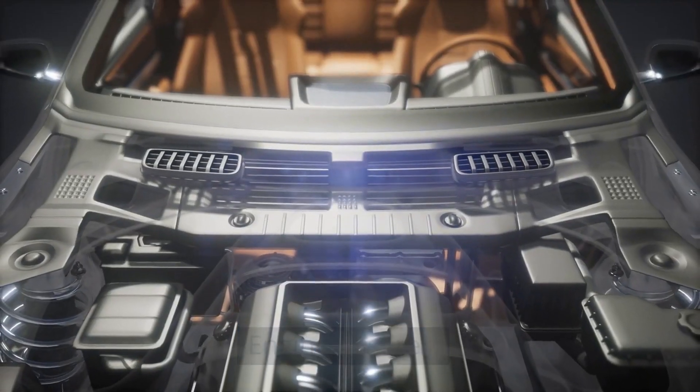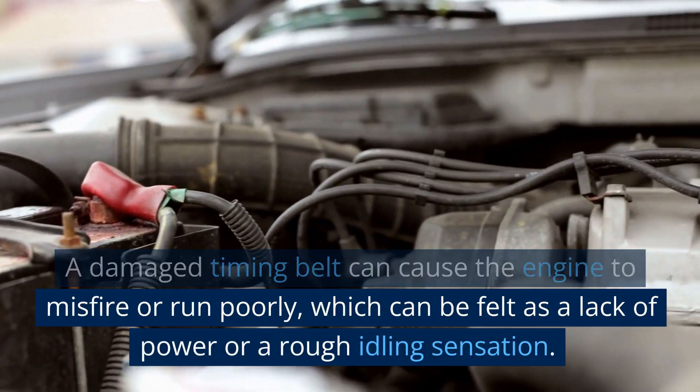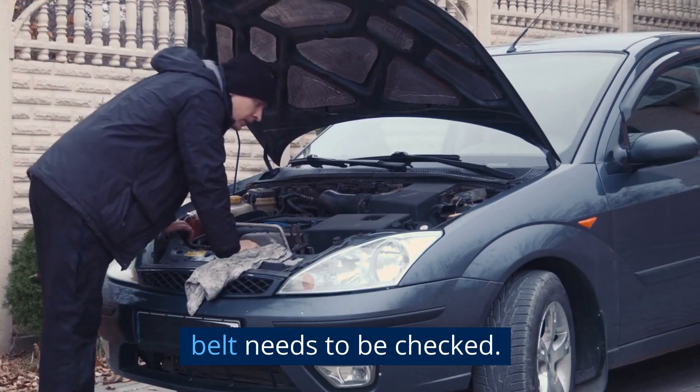Engine misfires. A damaged timing belt can cause the engine to misfire or run poorly, which can be felt as a lack of power or a rough idling sensation. If you experience this, it's a sign that the timing belt needs to be checked.